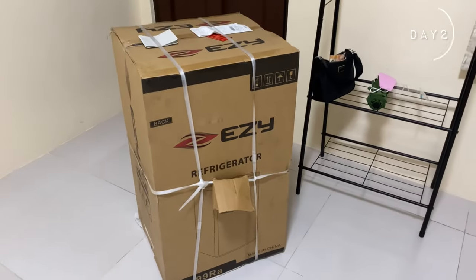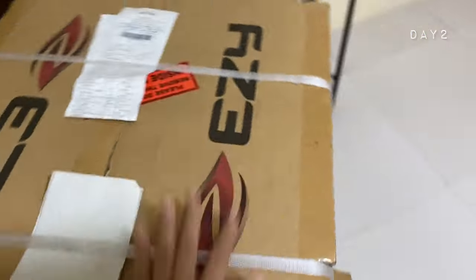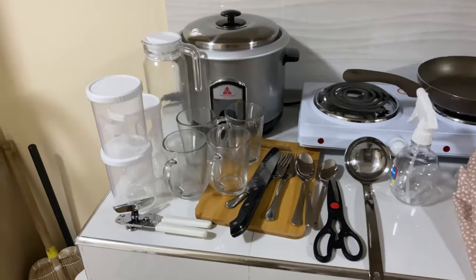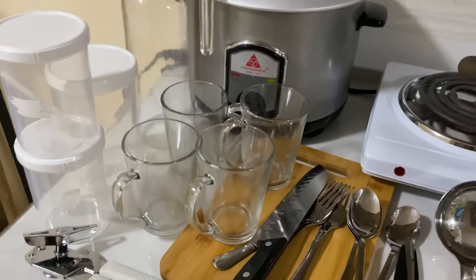I bought a refrigerator — I'm going to open it in a while. I also got groceries, so these are all what I bought for the kitchen. These are just 169.